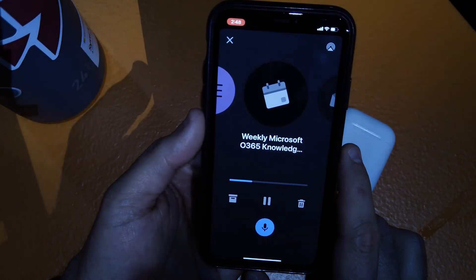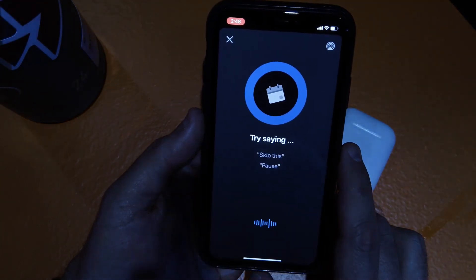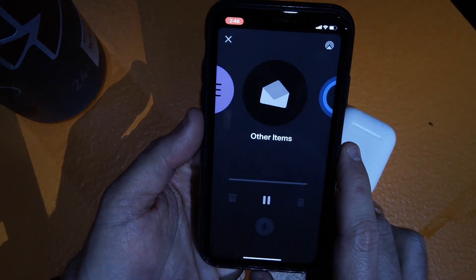This is that meeting that's going to be canceled, according to the other email. So I say, 'Hey Cortana, archive this.' And it confirms: 'Sure, I'll archive it.'